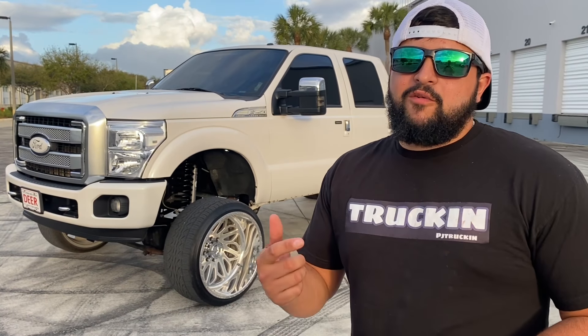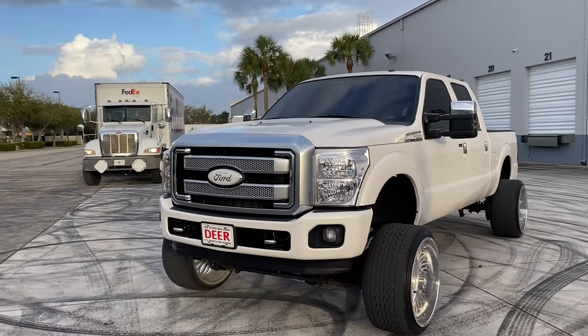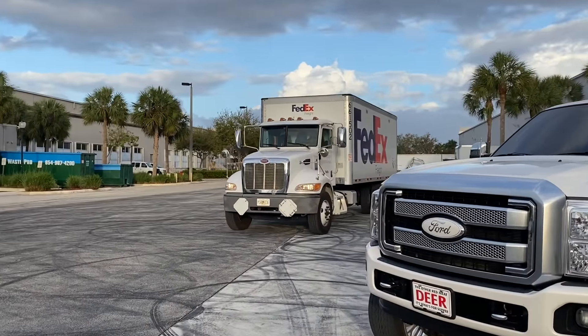What's up guys, it's PJ Trucking, welcome back to the channel. If you're new, thanks for clicking on. Today we got a nasty 6.7 and we're going to give you the full walk-through. If you've been following, thank you for all the support — we've blown up on the last videos, really appreciate it. Merch drop coming soon. Let's get to it.